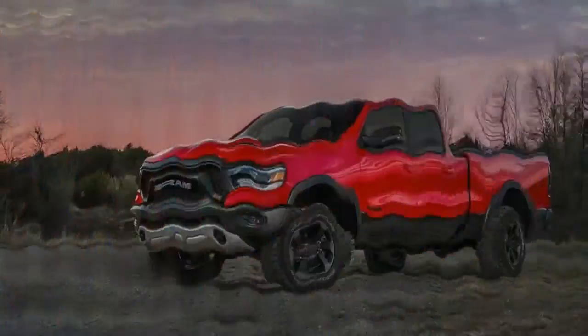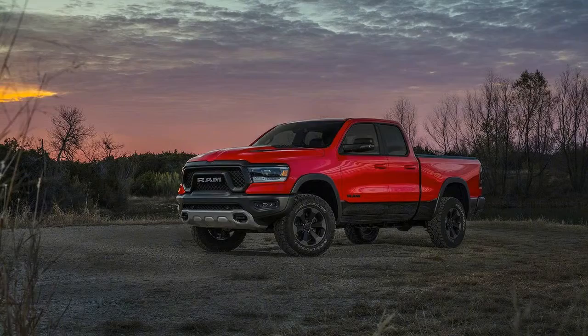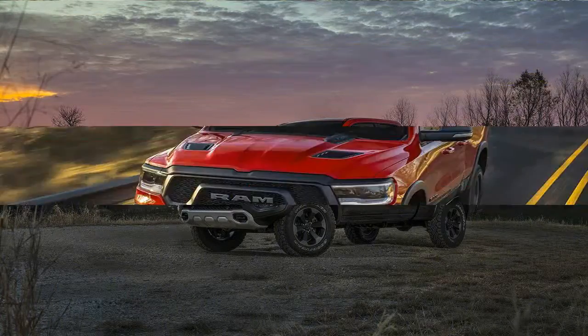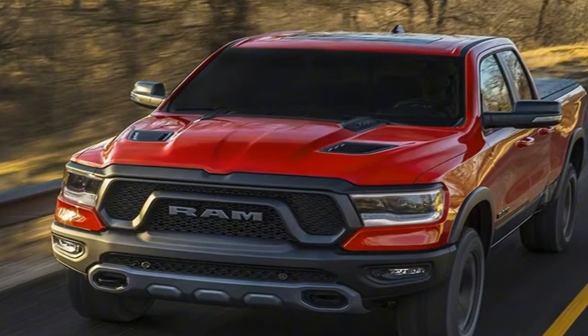Now you can feast your eyes on the all-new 2019 Ram 1500, the fully redesigned light-duty full-size from Fiat Chrysler. Ram engineers found a way to trim 225 lbs out of the new pickup truck.